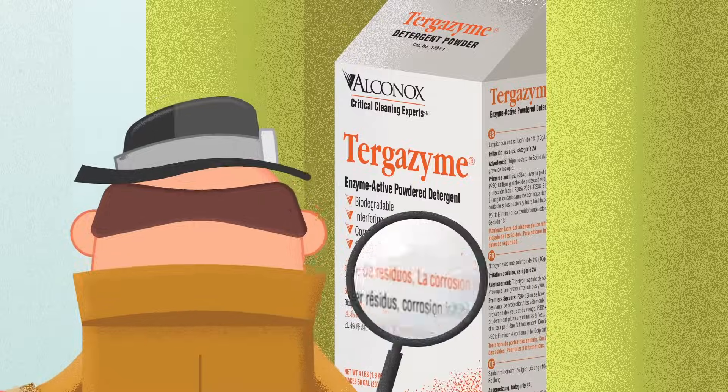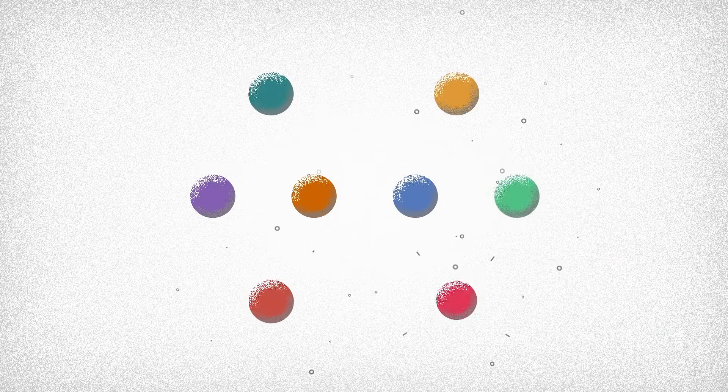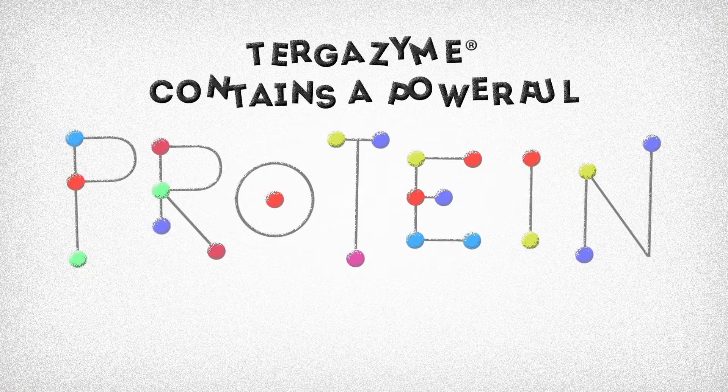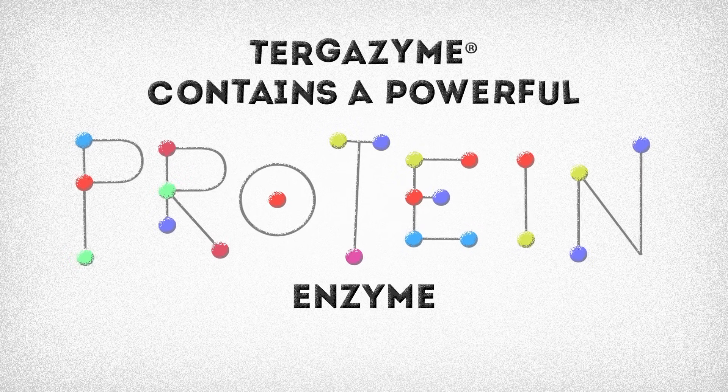The power of Turgazine starts at the molecular level. Amino acids join to form peptides, peptides join to form proteins, and Turgazine contains a powerful protein enzyme.